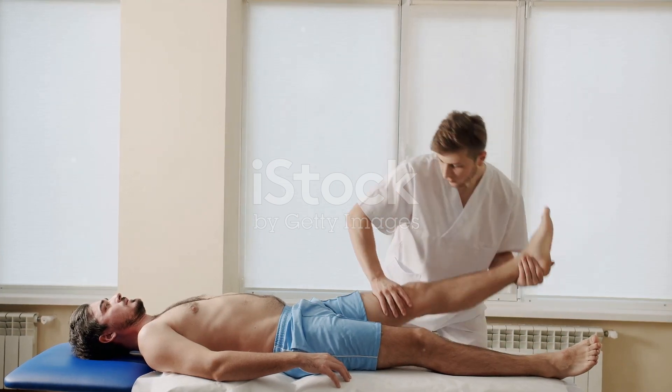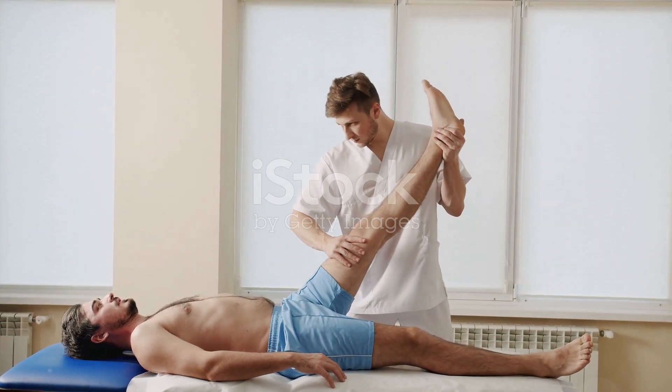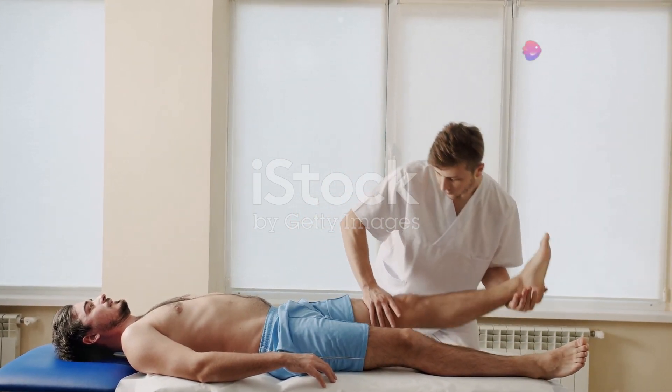Post-vasectomy pain syndrome is a chronic scrotal pain condition, the cause of which is unknown. It might be related to infection or stress. The pain is often dull and persistent.